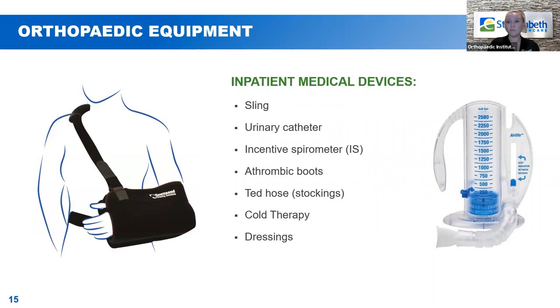Let's talk about some of the orthopedic equipment you'll probably see. First is your sling — the picture on the left side of your screen shows what slings traditionally look like right now. As long as you do not have a posterior approach, you will be getting one of these black slings from OrthoSensi. Make sure you call the office and plan when to pick that up, because you'll need to bring it with you on the day of surgery.